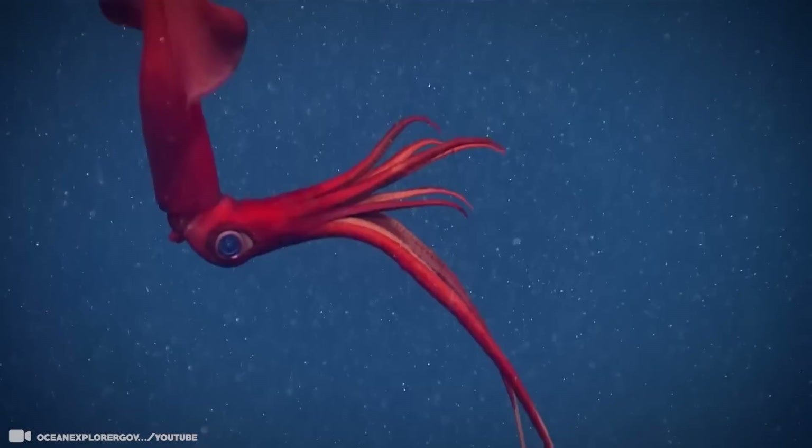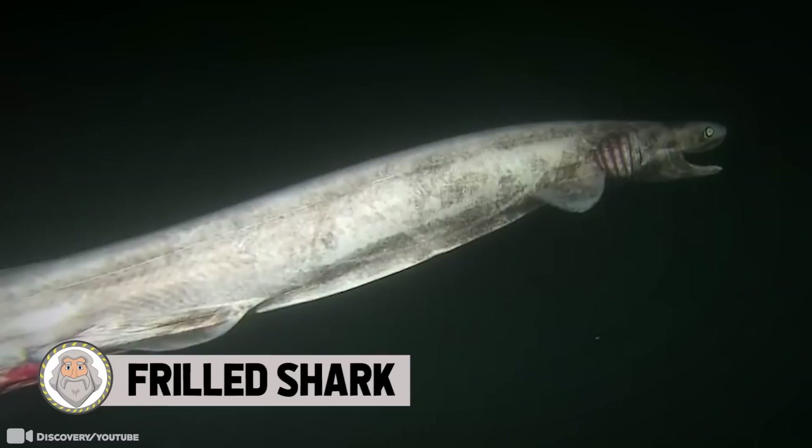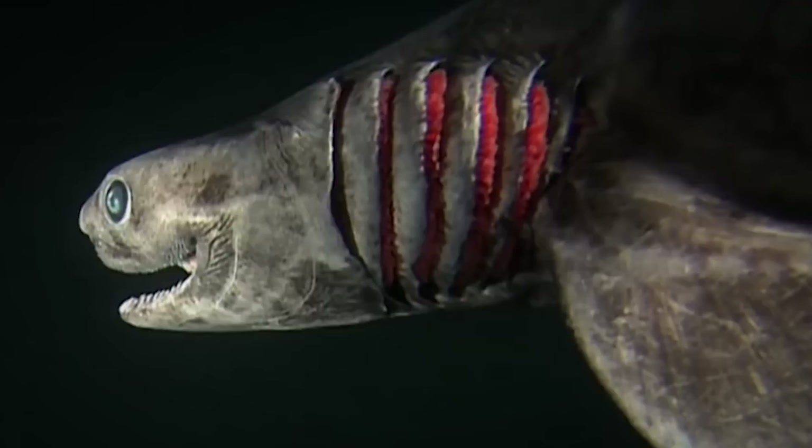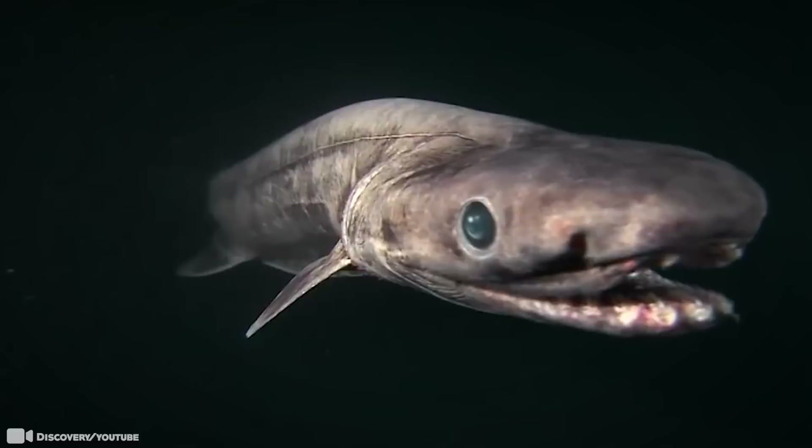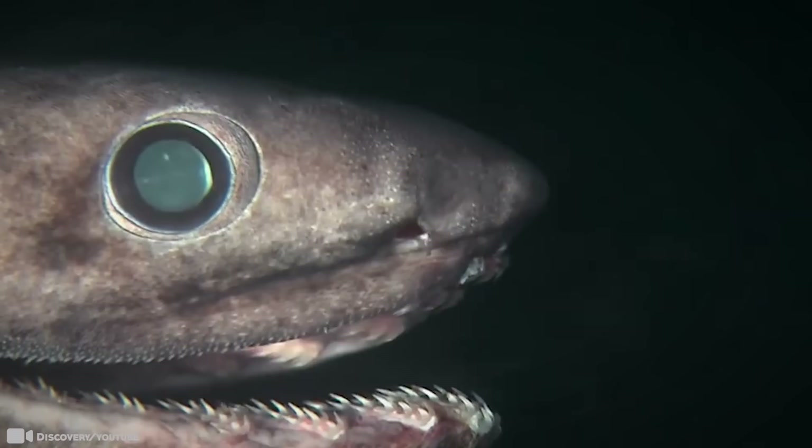Number 13. Frilled Shark. This sea monster's common name comes from its special gills. Unlike all other sharks which have separate gills, this shark's first pair of gills go all the way across its throat, and each pair is lined at the edges with a red fringe. No one has ever observed the frilled shark hunting, but scientists believe that it uses its fins as propulsive surfaces to launch itself at its prey. Its long jaws may allow the animal to take in prey half as long as its body.